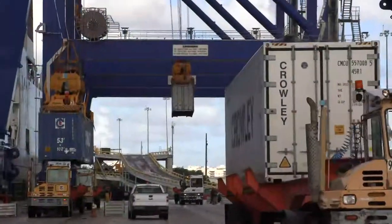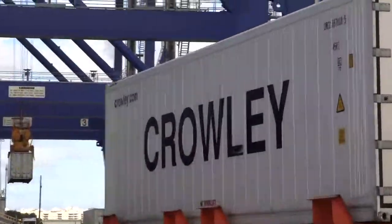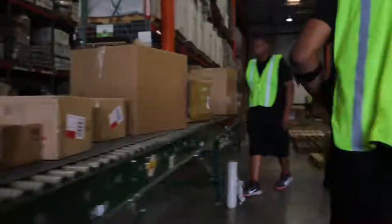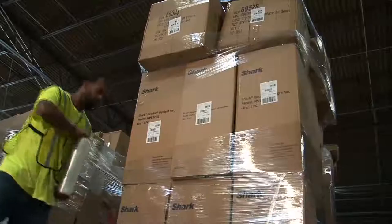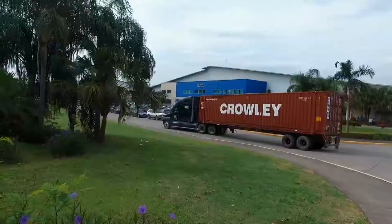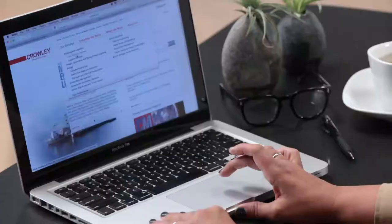When cargo arrives at its destination port, we can expedite customs clearance and immediately deliver it to your location, or store it in one of our nearby distribution centers until you need it. We can even process it, palletize it and deliver it to your retail point or manufacturing facility throughout the island.